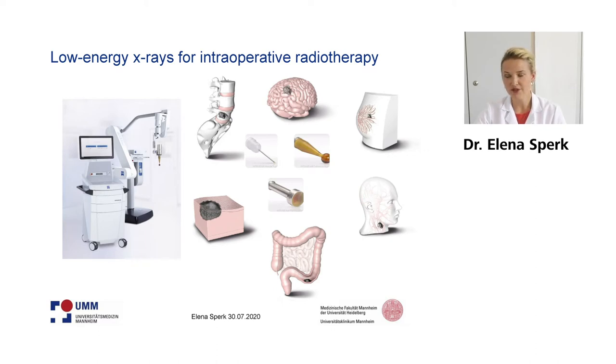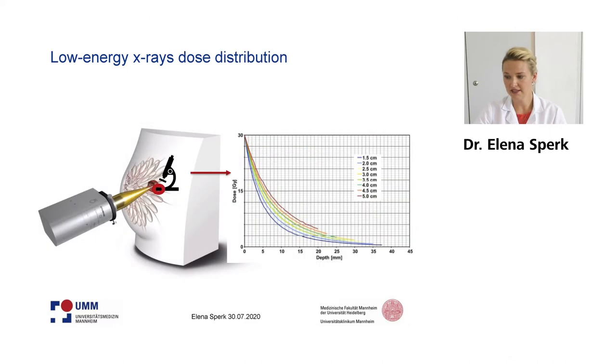So let's go into the detail for low energy x-rays for intraoperative radiotherapy in breast cancer. Here we use only the spherical applicator. You might find the situation here, and when we look into the detail you can find a very steep dose profile with a high dose at the surface, which is 20 gray in all breast cancer as a sole treatment. This dose attenuates very steeply in the depth of the tissue.